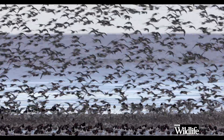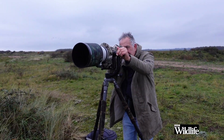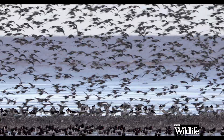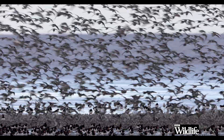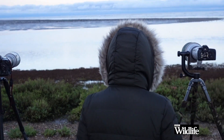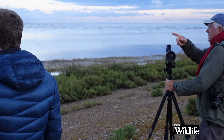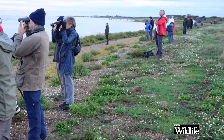The tide rose surprisingly quickly and pretty soon the birds I'd seen standing on the mud miles away in the distance were rapidly moving nearer, and every so often they took to the air. It actually got quite busy during the course of the morning with birdwatchers and photographers. Normally I shy away from crowds, but it was all right because we all spread out along the waterfront and we all had front row seats.